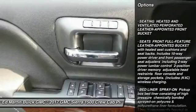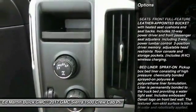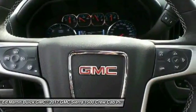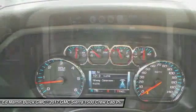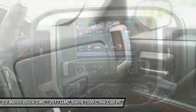Steering wheel audio controls, power passenger seat, anti-lock braking system, tow hitch, Bluetooth, power steering, aluminum wheels, 4-wheel disc brakes, 4-wheel drive, AM FM Stereo Radio.